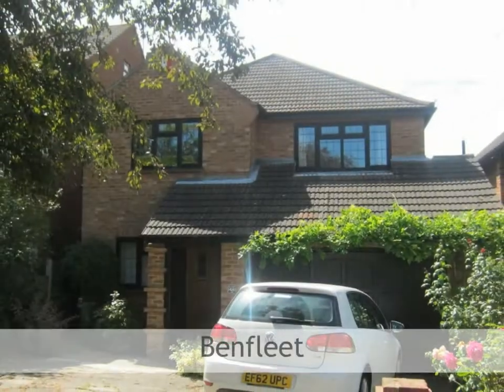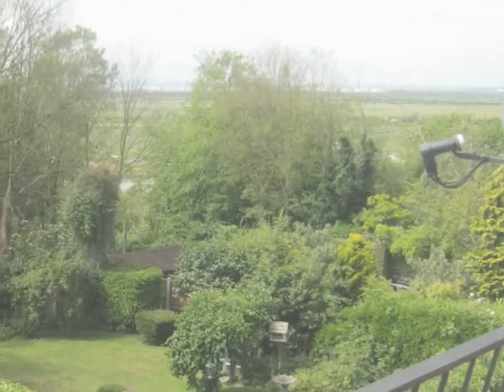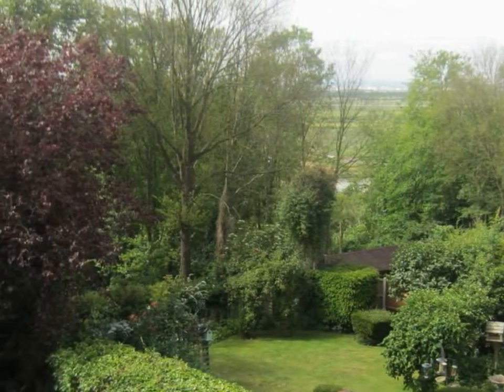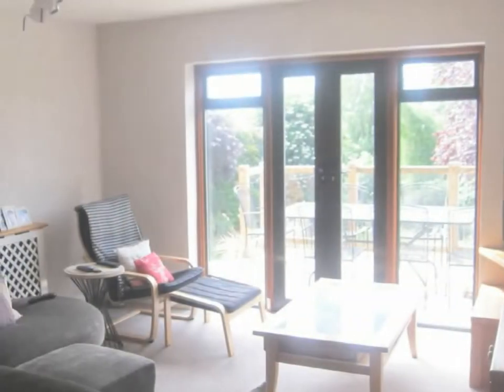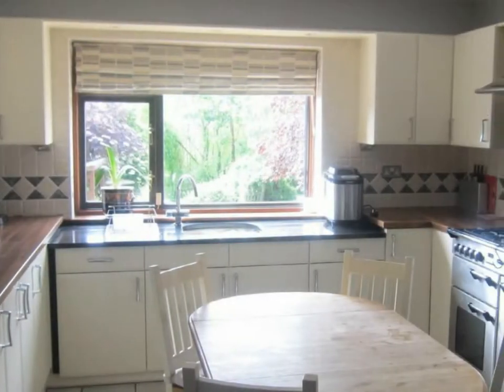Brown and Brand are privileged to offer this executive four-bedroom detached home, located in this highly regarded tree-lined turning, enjoying uninterrupted views over Benfleet Creek and surrounding countryside. The accommodation offers an excellent size lounge diner. There is a modern fitted kitchen diner with separate utility.